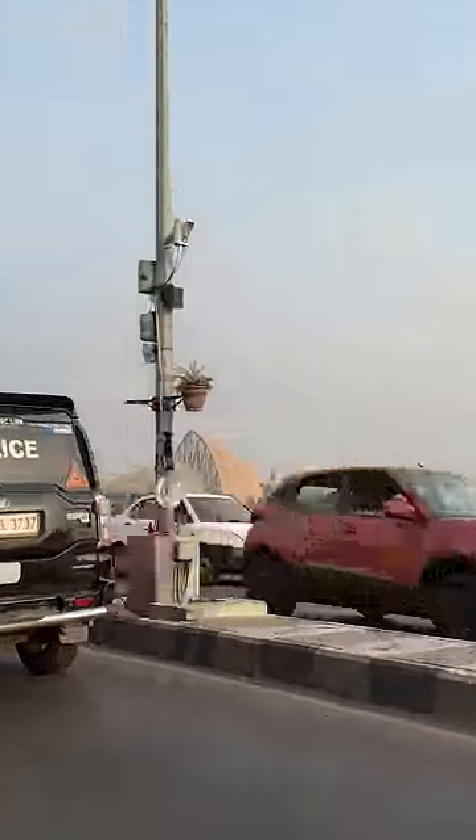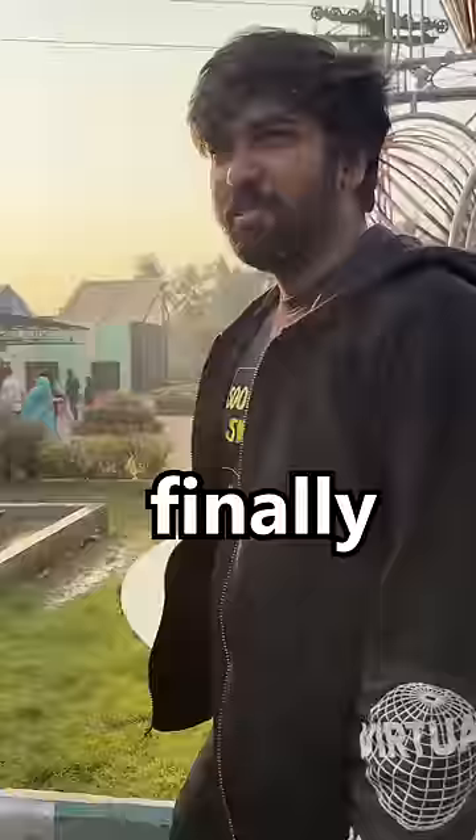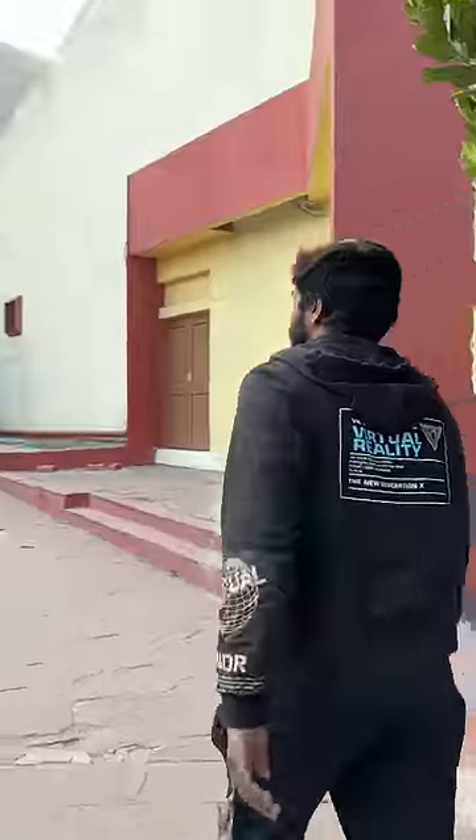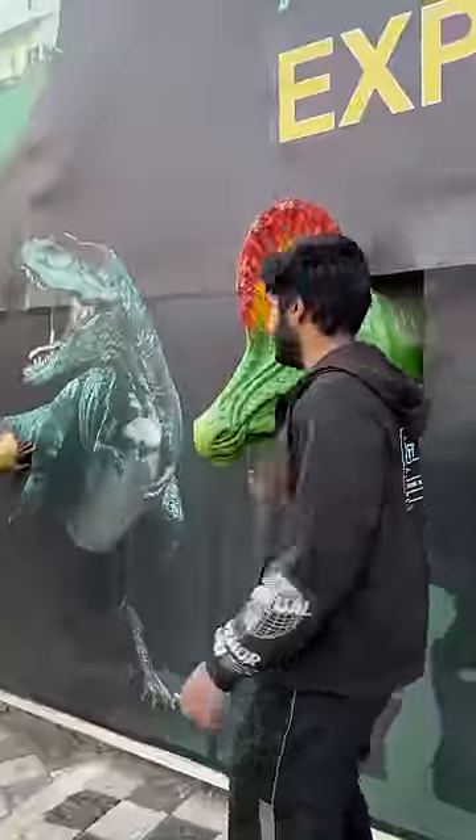Today we are going to Science City. We are very close to Science City now. We are looking at the gate because there is a big dinosaur — that is a great animal. There are some big dinosaurs here.